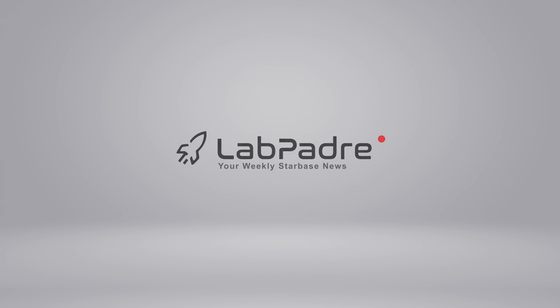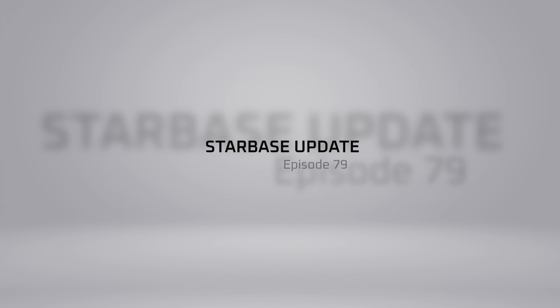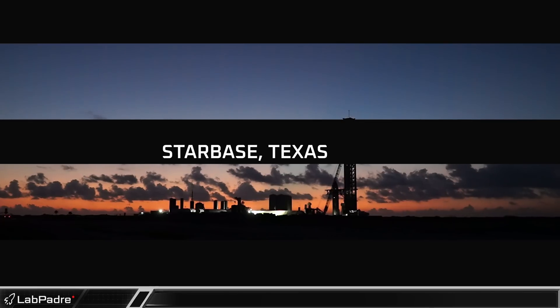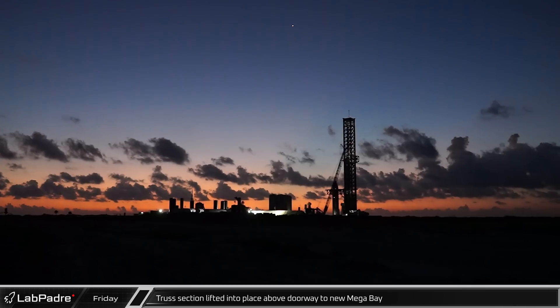SpaceX, Starbase, Cape Canaveral. You've got questions, we've got the answers. Thanks for tuning in to episode 79 of LabPadre's weekly updates. Now let's dig in.